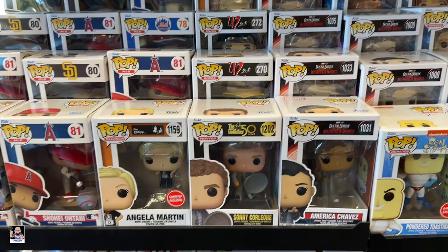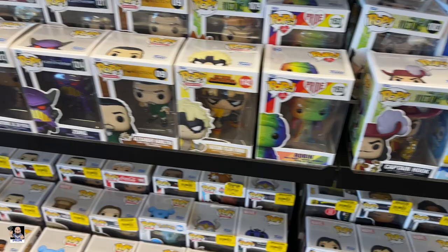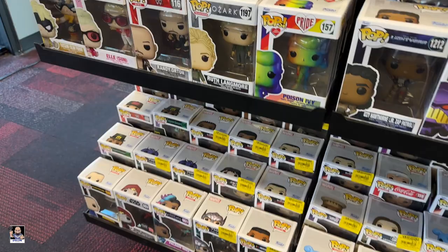Office. Got Angelo there. U2. That Rocket Trooper does look pretty cool. Pokemon. Captain Hook. Zurg. They definitely got some Pops in.